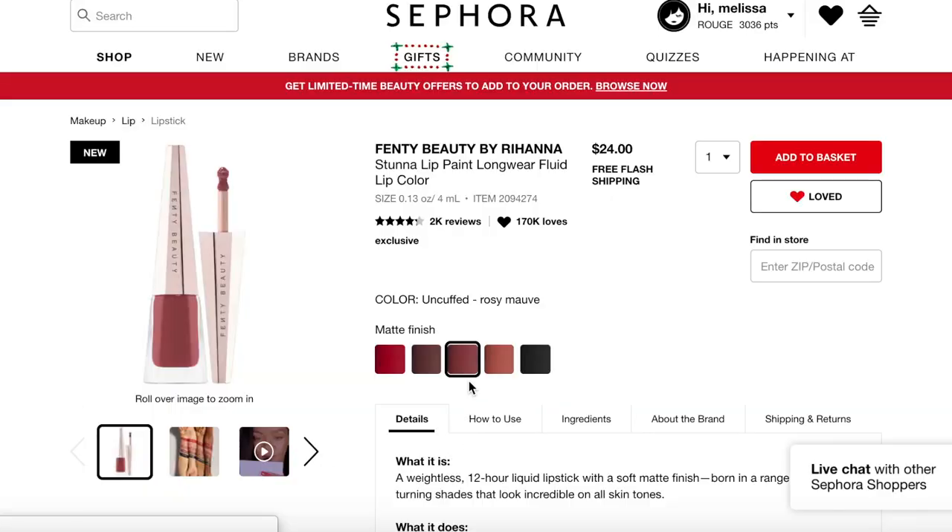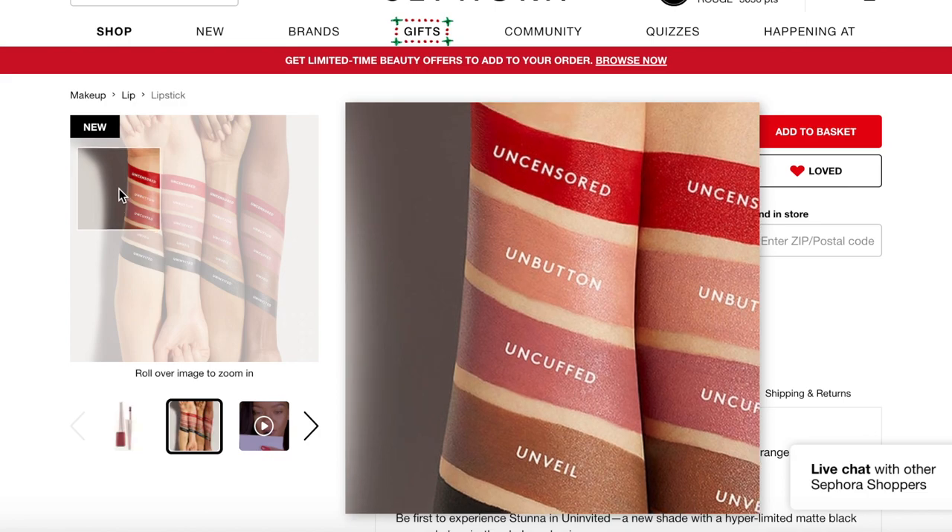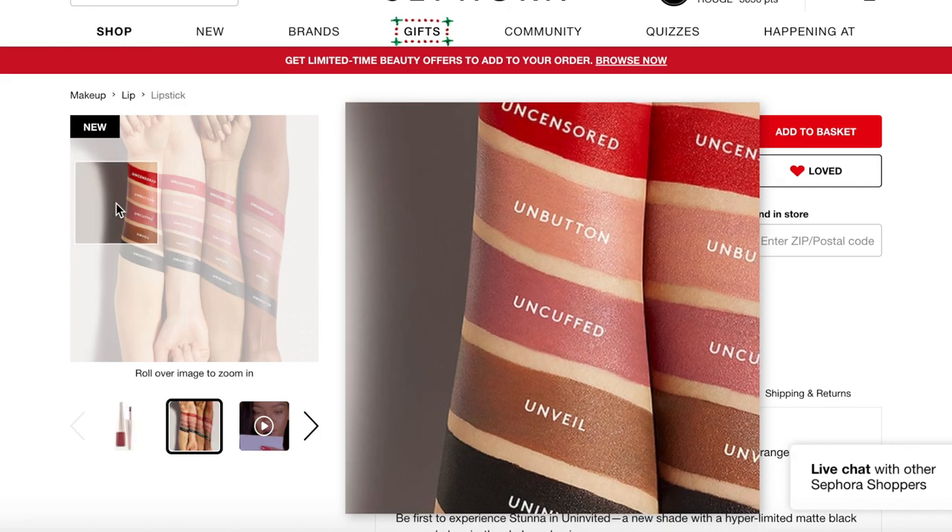Also from Fenty, there's the portable touch-up brush. The reviews are middle-of-the-road, but I think the convenience factor is awesome. The last Fenty item is the Stunna Lip Paint in 'Uncuffed,' a rosy mauve. I have the red one and really like it — it's a beautiful universal red shade. This fall they released four more shades: a nude, a mauve tone, a brown tone, and a black. The mauve tone is right in my wheelhouse, which is why I'm interested.